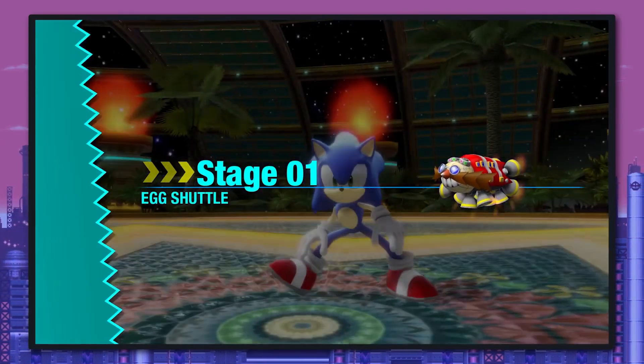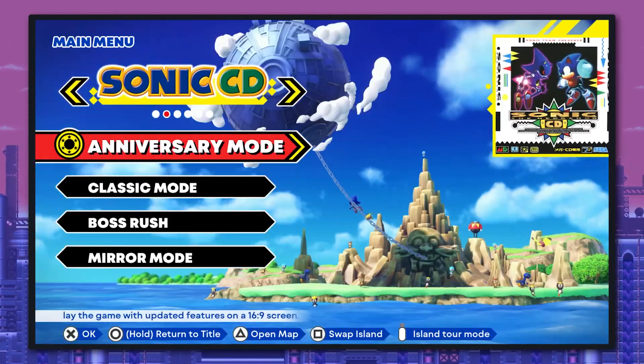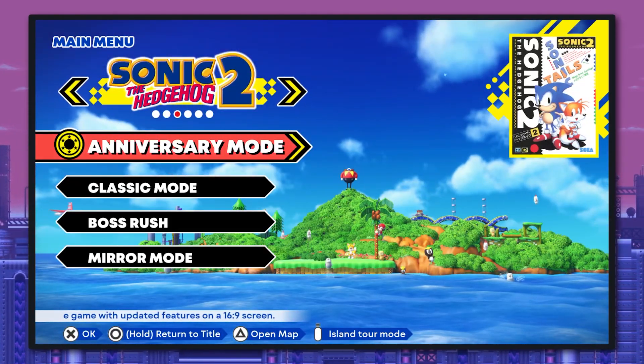Just consider it the Egg Shuttle of this game, like from Sonic Colors. The order of the games goes Sonic 1, Sonic CD, Sonic 2, and both portions of Sonic the Hedgehog 3.